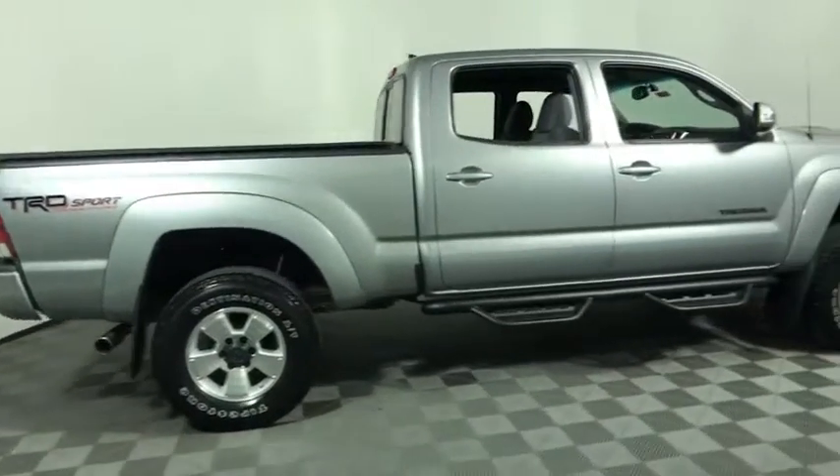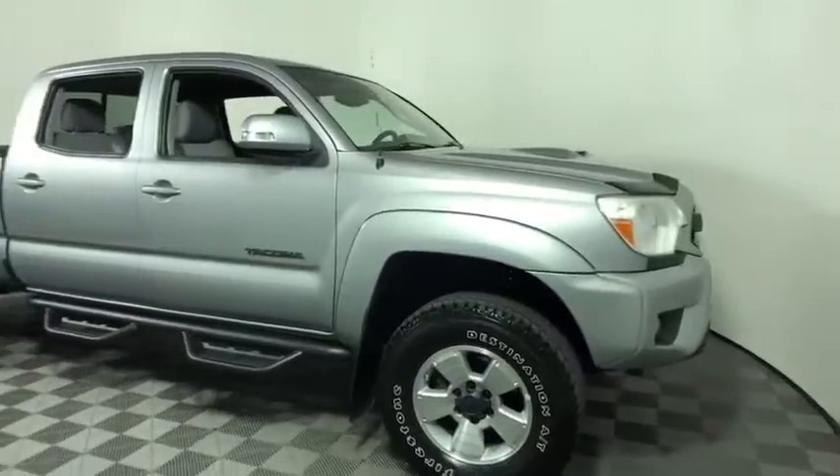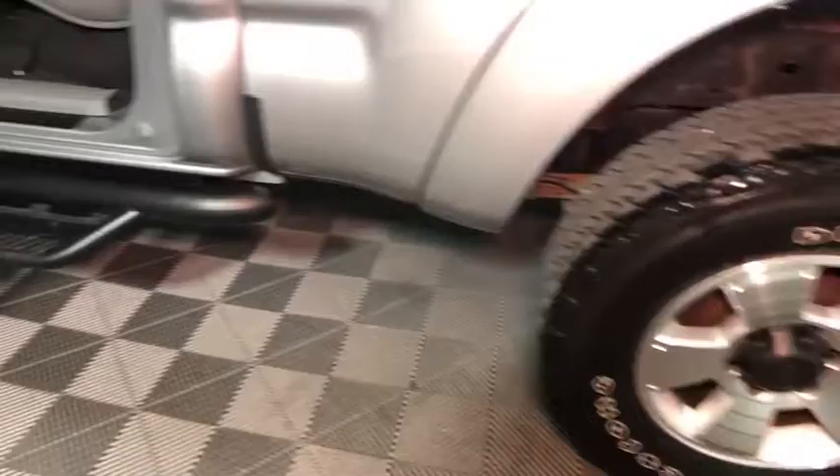Come test drive the 2014 Toyota Tacoma. The Toyota Tacoma boasts a roomy interior, a powerful V6 option, and excellent off-road capability, and has been named the best-selling compact pickup by Motorintelligence.com five years in a row.